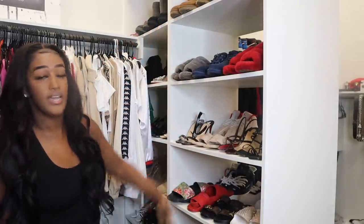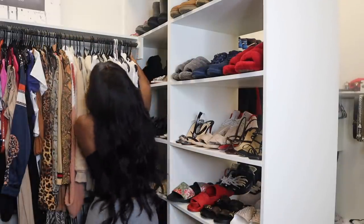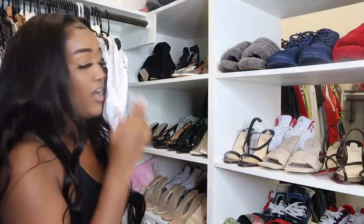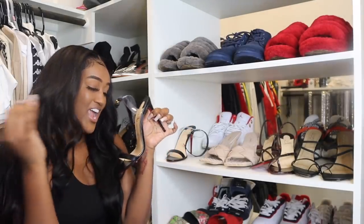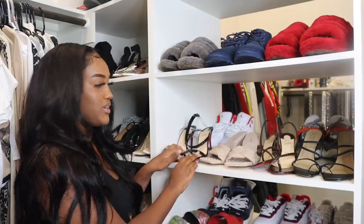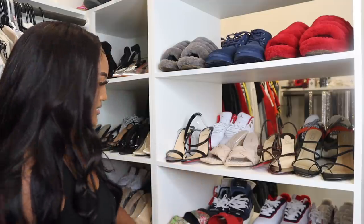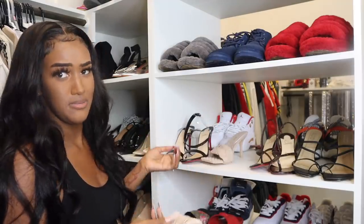Over here I have my heels — I go from Uggs to heels. I just got these red bottoms and I took a fire picture in them. I want to get into a lot more designer stuff like purses and shoes — that's my thing now. I want to spoil myself and put money I earn towards making me look like a boss. I also got these from Fashion Nova — they give me the look of those expensive shoes. These were $30 from Fashion Nova and the other ones were $1,200.